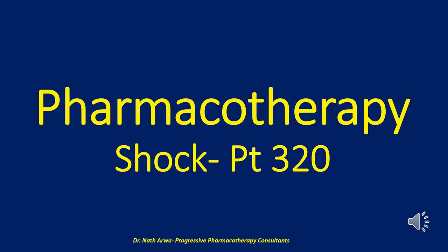Hi there, our highly valued, treasured and esteemed viewers and listeners, and welcome back to your channel of choice. This video was compiled by Dr. Nath Aruwa, a clinical pharmacist by training and profession who is the founder of Progressive Pharmacotherapy Consultants — the premier virtual clinical pharmacy institute for capacity building for healthcare workers, where patient safety, medication therapy management and optimal clinical outcomes are very crucial and non-negotiable.